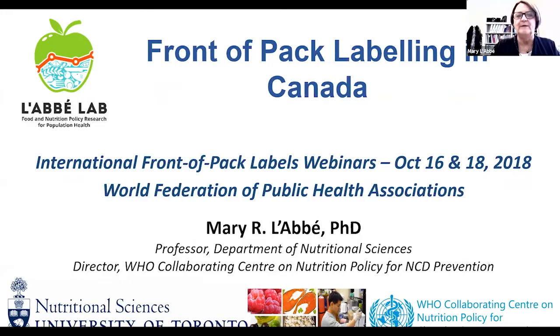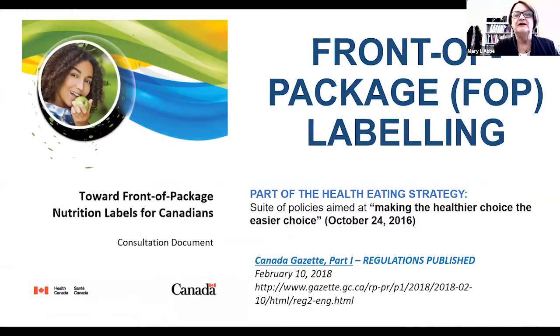Thank you all, and greetings from Canada. I'm going to talk about our Front-of-Pack labeling system in Canada. It's part of the healthy eating strategy introduced by the Government of Canada. We're currently at Canada Gazette Part One — the regulations were published last February, but they are not finalized until the final regulations are published within 18 months of that date. We expect the final versions to be out in either late 2018 or into 2019.